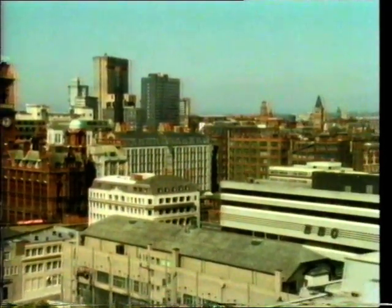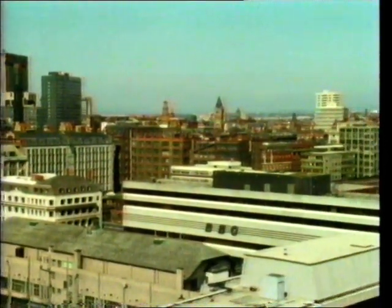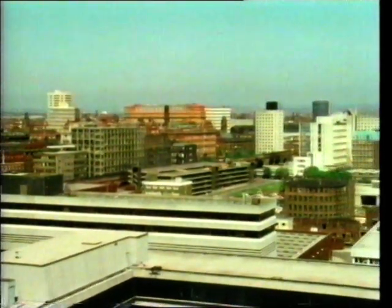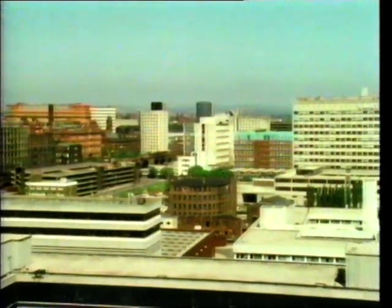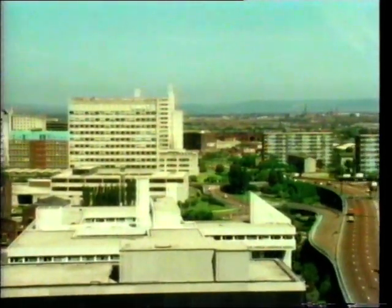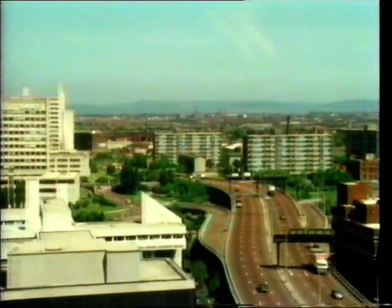In the last film, we compared the body's blood circulating system to the transport network of a big city. Just as the city's roads and streets are needed to transport materials which the city and its people need to function properly, so the blood carries the materials our body must have if it is to stay alive.